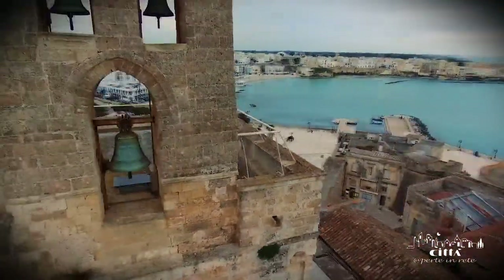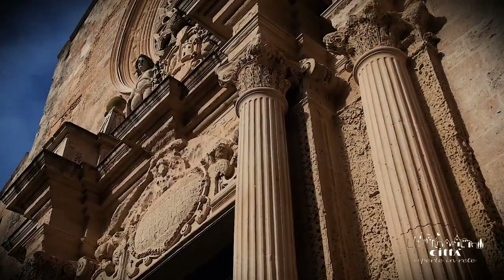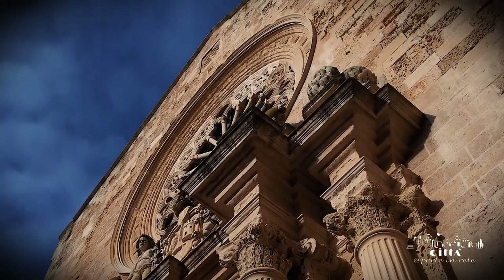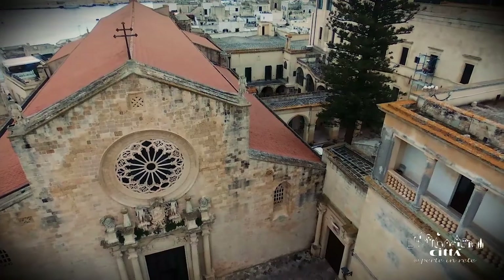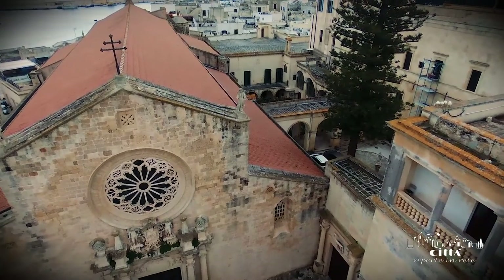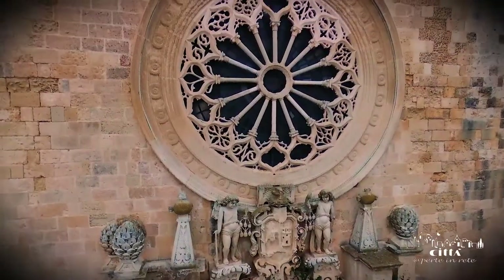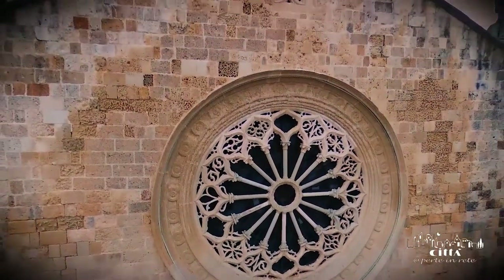The cathedral was built by the Norman conquerors in the 11th century, in the typical geometries of the Apulian-Romanesque style. At the top there is the characteristic rose window of clear Gothic-Iberian derivation, formed by 16 rays and finely perforated according to the canons of late 15th century art.